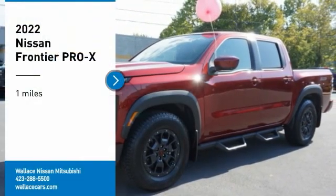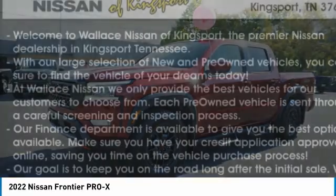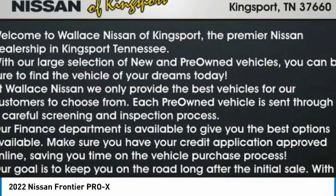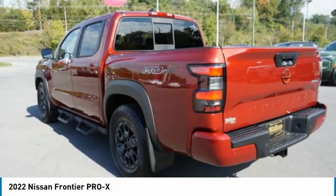We are pleased to show you the 2022 Frontier. The Nissan Frontier offers a full-length, fully-boxed frame for strength, serious off-road capabilities, and a five-star rating for side-impact crash safety.